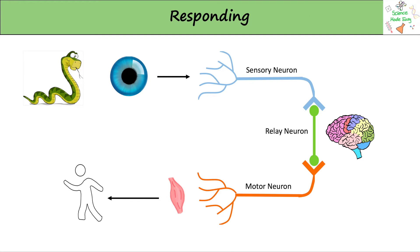The impulse is then passed on to motor neurons, which are connected to effectors to trigger a response — so a muscle or a gland. In this diagram the motor neuron tells our muscles to run away from the dangerous snake.